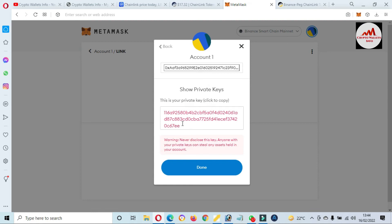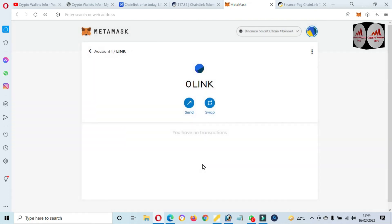You must save your private key in multiple places, because sometimes when you need to import, recover, or restore your account, your private key will be helpful. I hope you properly understand how you can add ChainLink token to your MetaMask wallet. If you want to save your token for the long term, you can use this because no third party is involved in your MetaMask wallet, and you can easily anytime recover or restore your MetaMask wallet on your new system.